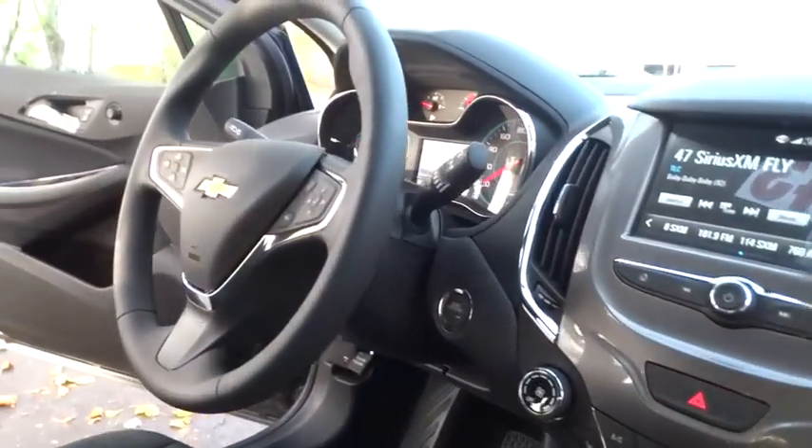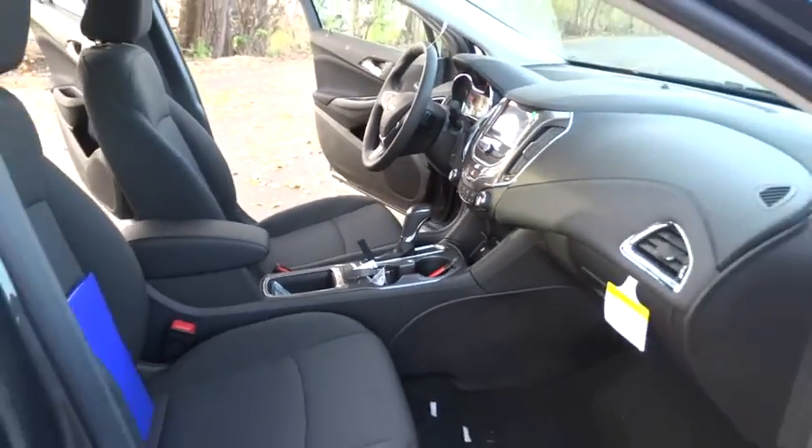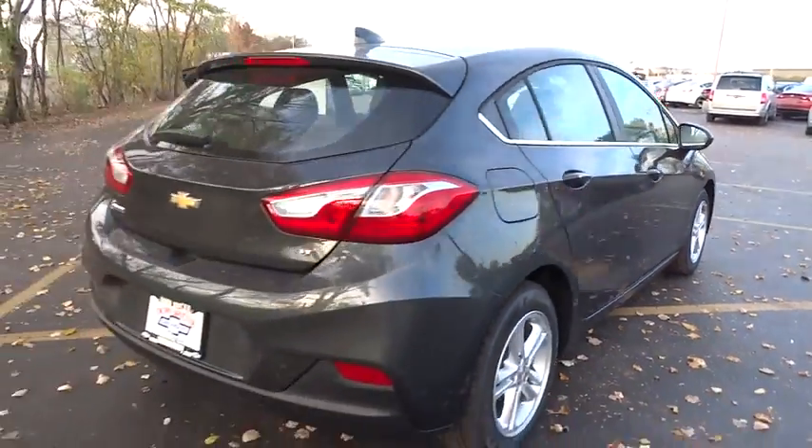Stability control. Anti-lock braking system. Traction control. Keyless entry. Backup camera. Steering wheel audio controls. Bluetooth. Adjustable steering wheel. Power steering.